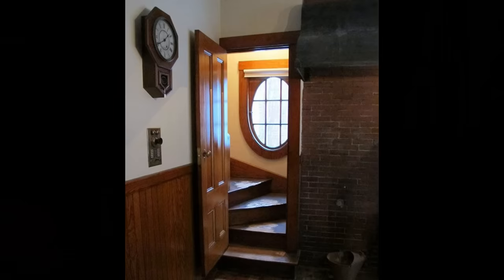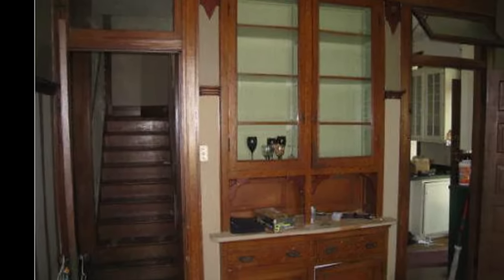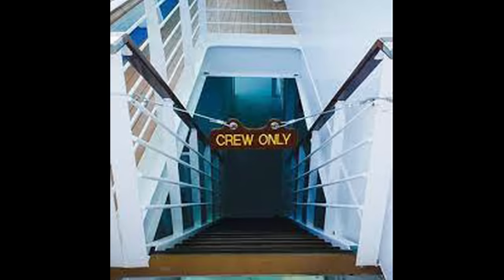If you ever take a tour of a historic home or live in one, then you may have seen a tiny set of stairs coming off of the kitchen or pantry. These were used by servants so that they could stay out of sight. Nowadays, servant stairs are probably only installed on cruise ships.